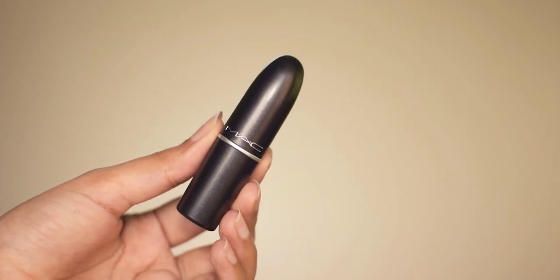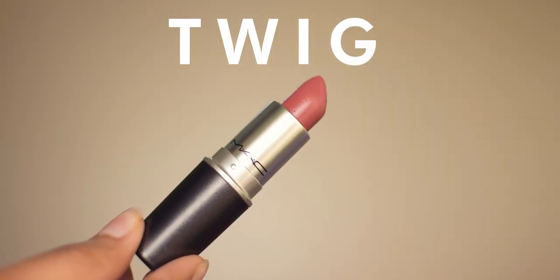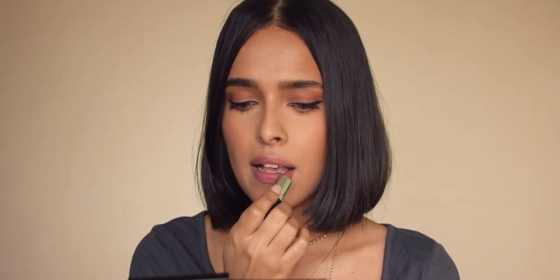Next is the MAC Satin Lipstick in Twig. This is a very pink nude kind of shade — it's a bit more vibrant and saturated than the previous shade. It's very comfortable, it does transfer, but it has a satin finish. This is the best formula for dry, dehydrated, or chapped lips. It looks so smooth on the lips.